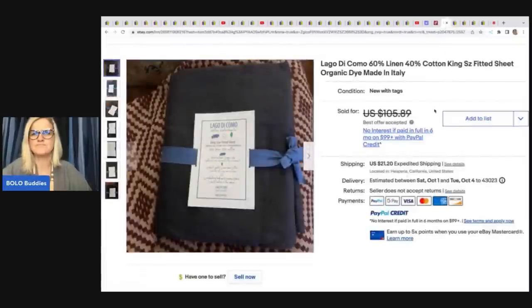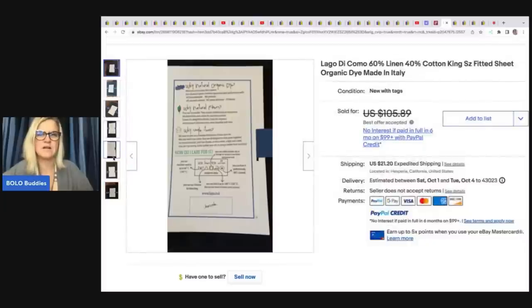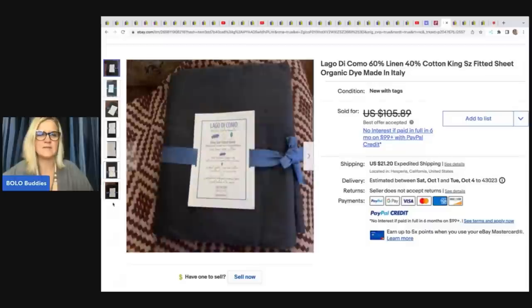She also sold a Lago di Como King fitted sheet set — organic dye, made in Italy. She got it free from a friend and it sold for $75 plus shipping. Don't pass up those new old stock linens; they can definitely bring in some nice profits.